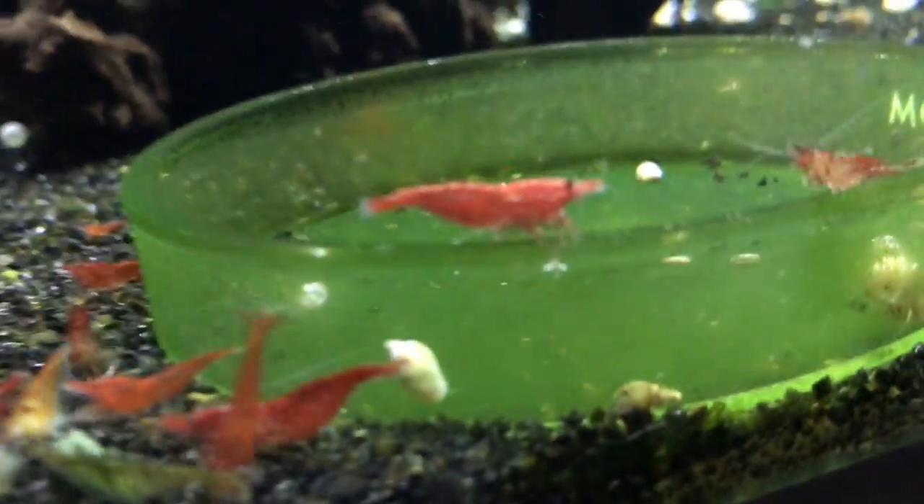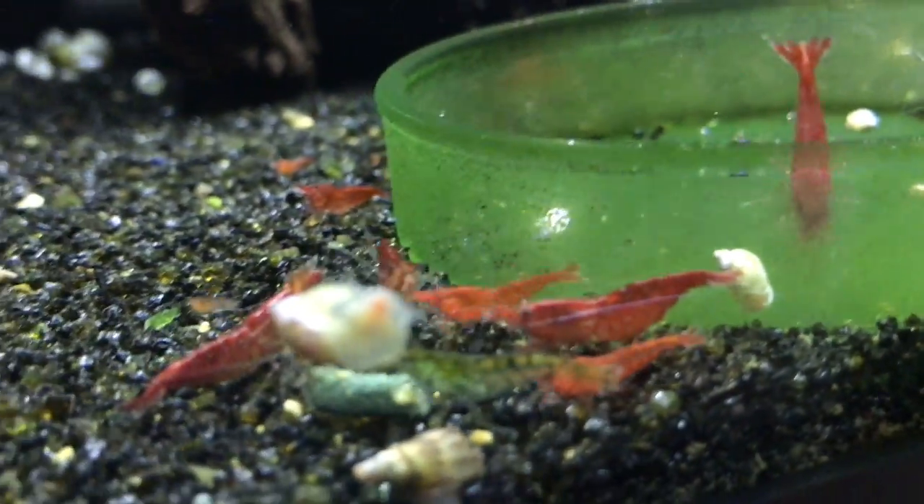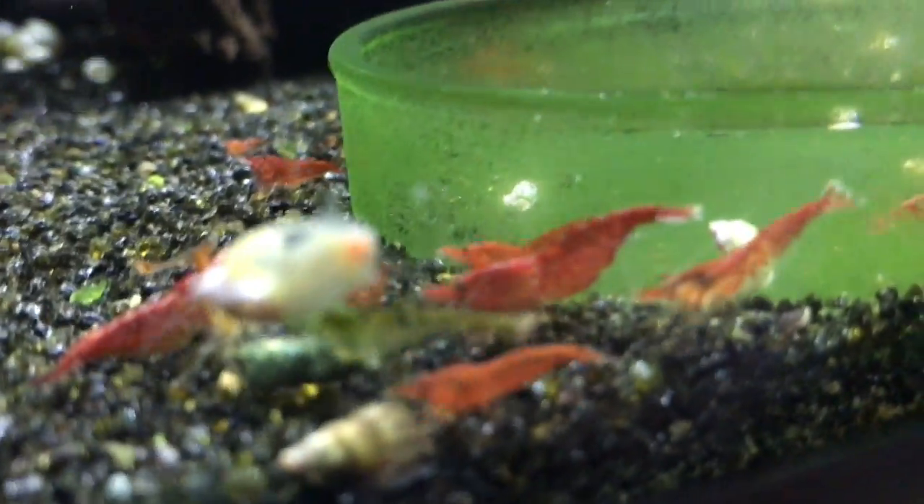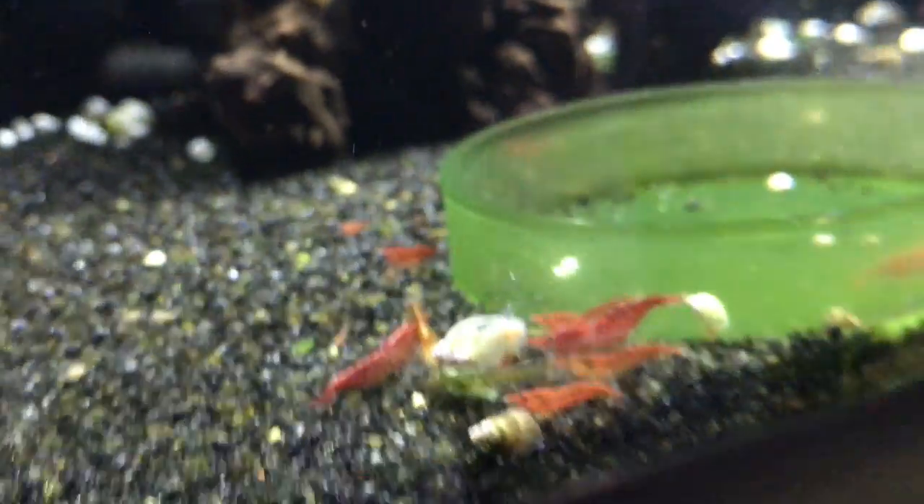This is the Savage Reds. These guys are slowly but surely doing good. I'm going to have to do some culling pretty soon in here just to try to keep this line true.